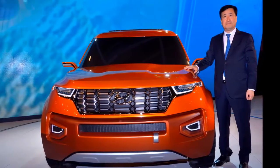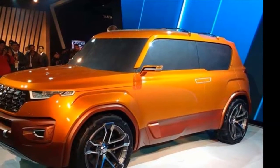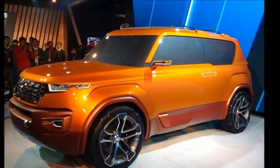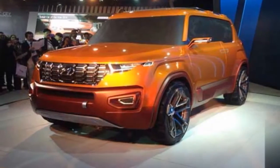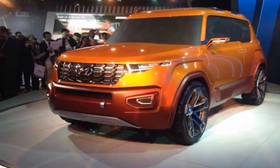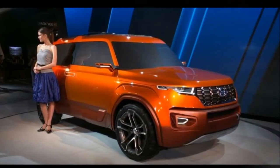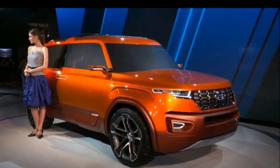Toyota has equipped the Fortuner with LED daytime running lamps, and the top-end model will also get LED projector headlamps. These swept-back projector headlamps are surrounded by chrome embellishments to add to the bling factor. The bumper is redesigned and gets a new black air dam, while the fog lamp housings are surrounded by thick curved aluminum accents.